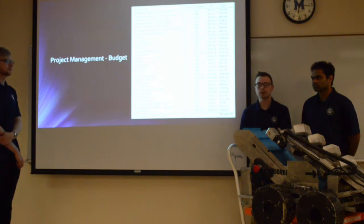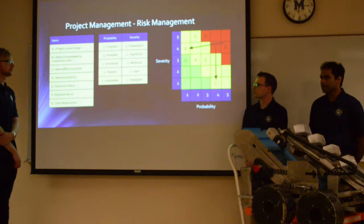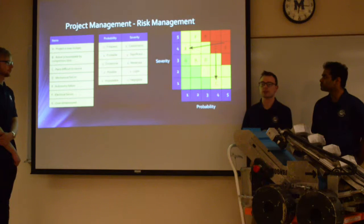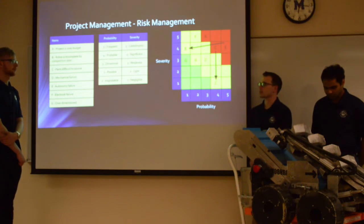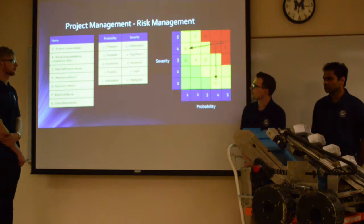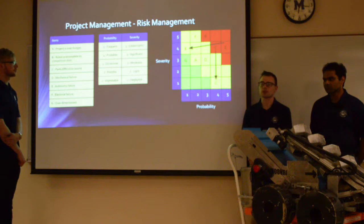Our project management budget, used to purchase new components, had an estimated expense of $5,400. We also developed risk management matrices. Our overall risk matrix was updated — for example, when we discovered we wouldn't be able to implement autonomy in time, we changed the autonomy failure entry. Rather than risk failing with autonomy during competition, we decided not to use it, reducing the probability to one but acknowledging it was still severe due to lost competition points. We also adjusted the risk severity for parts sourcing, as Anaheim Automation was very accommodating with motor supply.